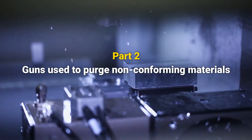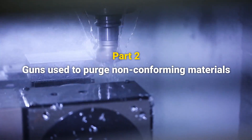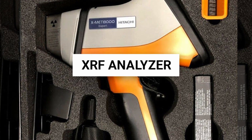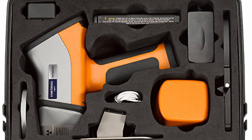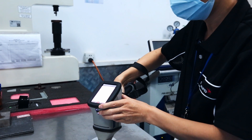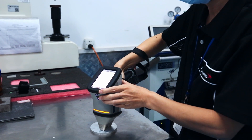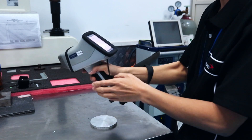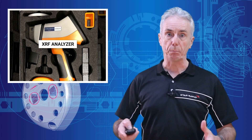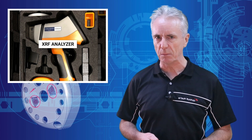To purge non-conforming metals from your supply chain, we need some powerful weapons. First up: the Hitachi XMET 8000. This little beauty is military-spec tough, so we use it in the lab and the field. It's our daily go-to for quick, reliable XRF analysis of metal stock. Let's blast a few samples and make them talk.